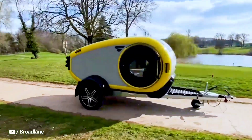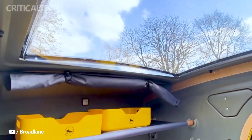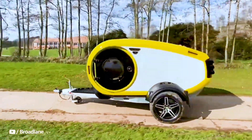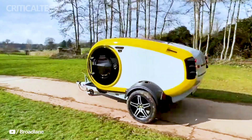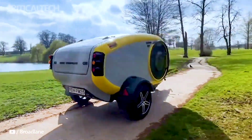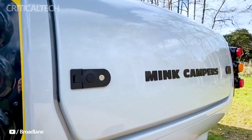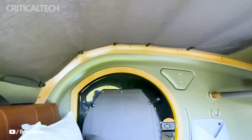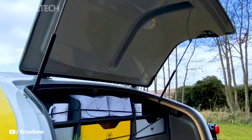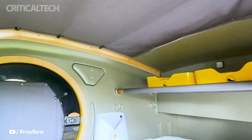What truly sets the Minky apart is its commitment to sustainability. Aerodynamic and lightweight, it's the perfect companion for electric car owners, effortlessly towed to your favorite outdoor destinations. With thoughtful details and a focus on sustainable living, the Minky invites eco-friendly adventures in style — with a base price of approximately $30,800 USD, it's your ticket to guilt-free camping bliss.